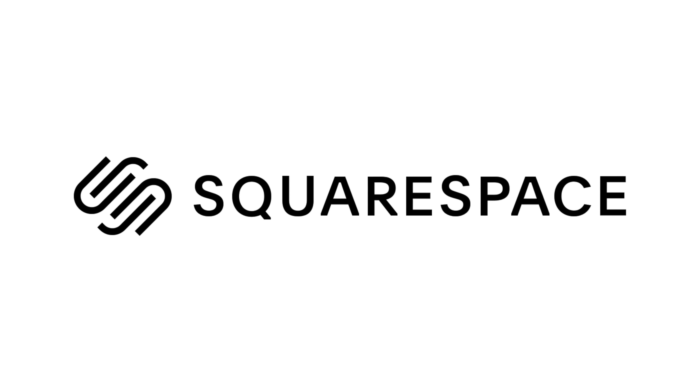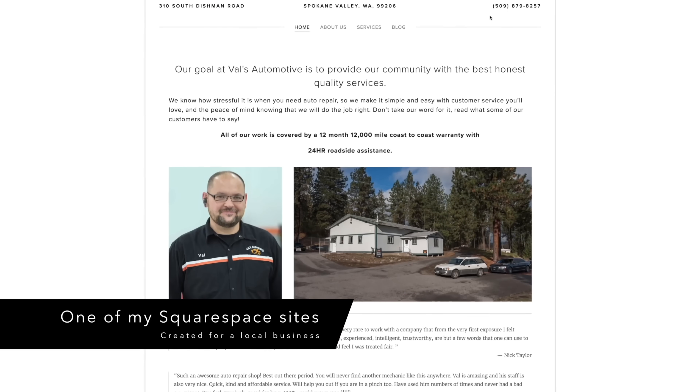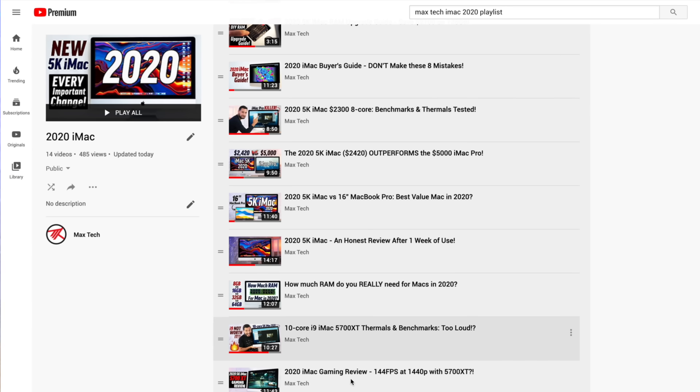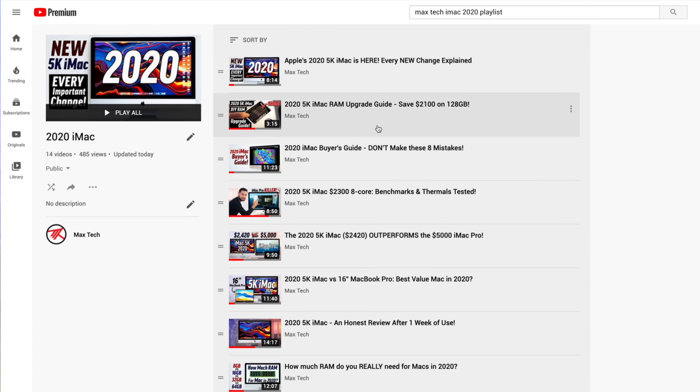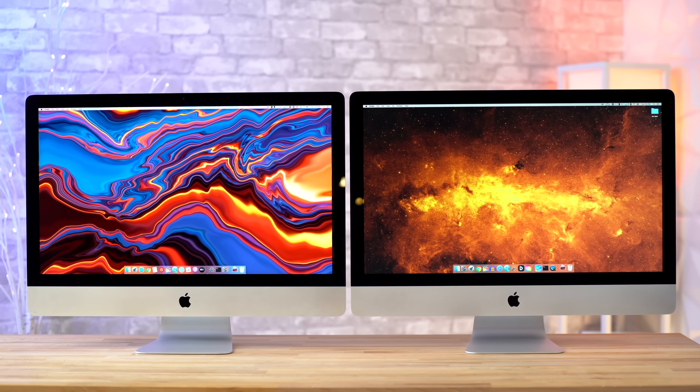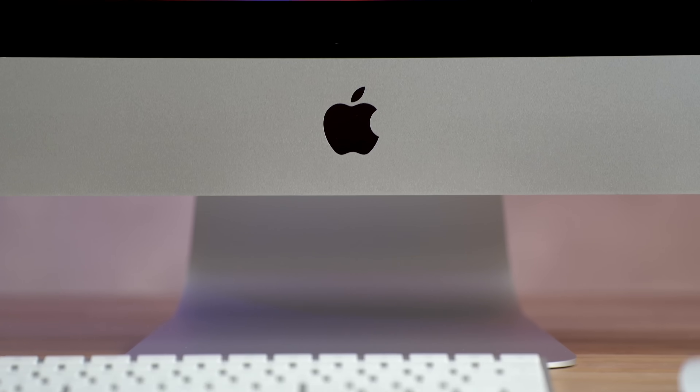This video is sponsored by Squarespace, the best way to make an amazing website. We've made a total of 14 videos covering the 2020 5K iMac, spanning everything from our Buyer's Guide to various comparison videos, trying to figure out the value of this year's iMac, and we think we're finally ready to close the case and wrap everything up in this review. The main goal I want to reach is to help you make an informed decision on whether you should actually buy this iMac or skip it, and the answer changes based on what you personally care about.